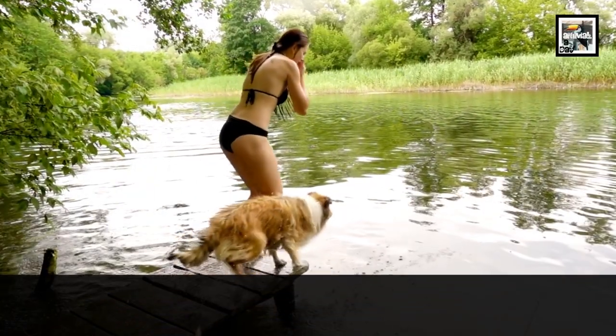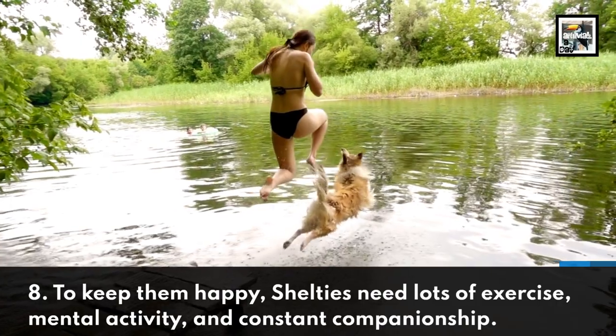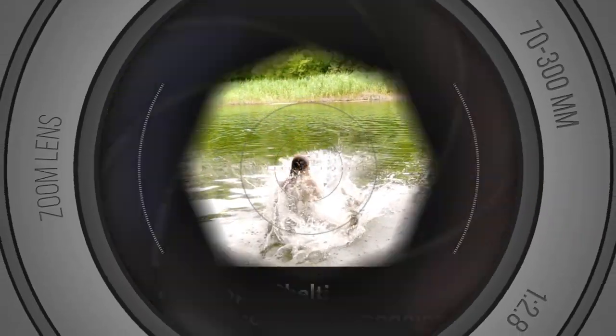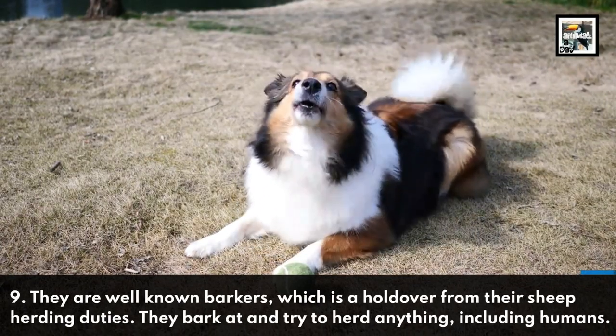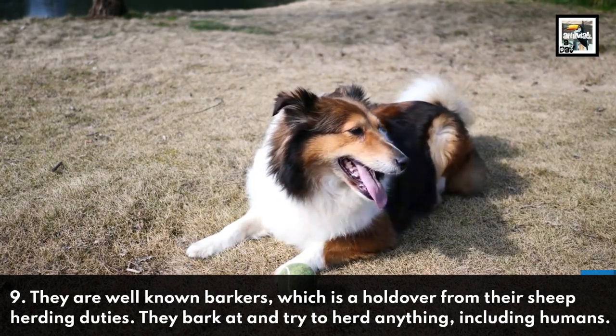To keep them happy, Shelties need lots of exercise, mental activity, and constant companionship. They are well-known barkers, which is a holdover from their sheep herding duties. They bark at and try to herd anything, including humans.